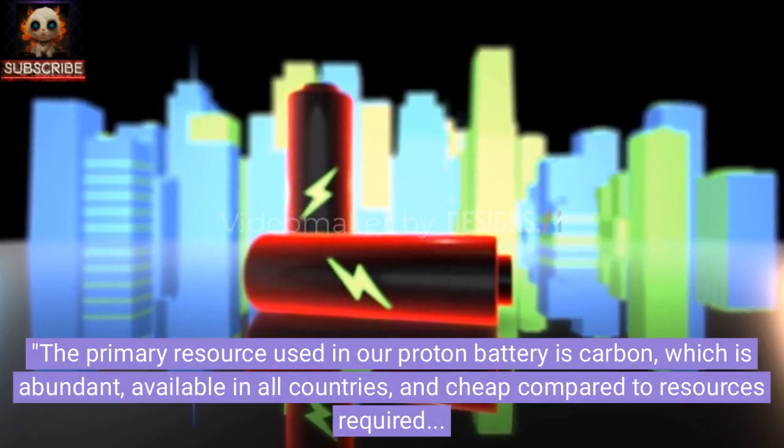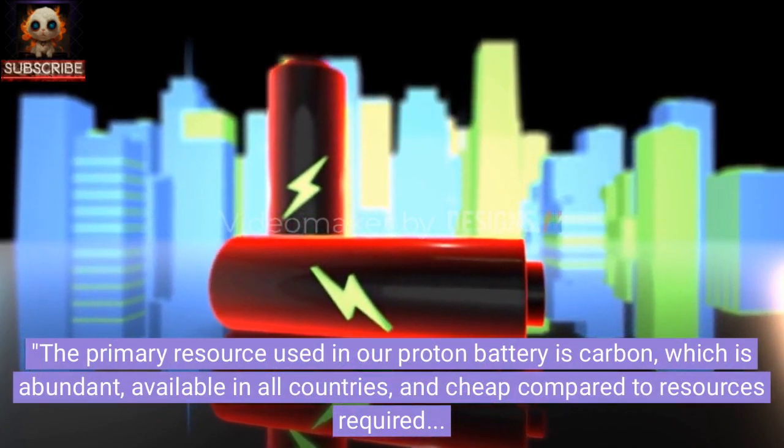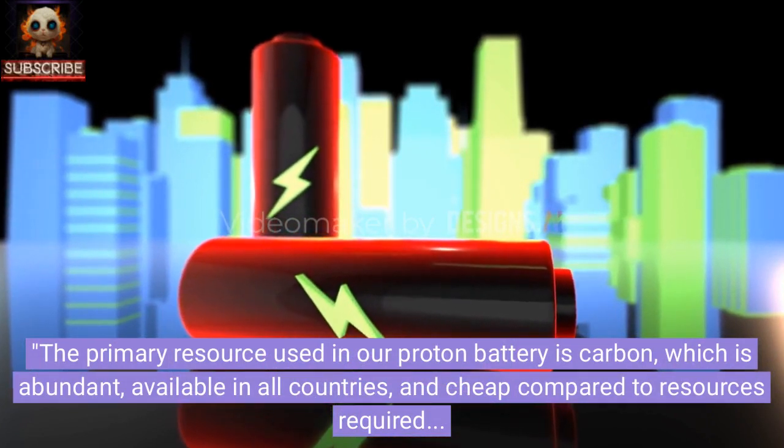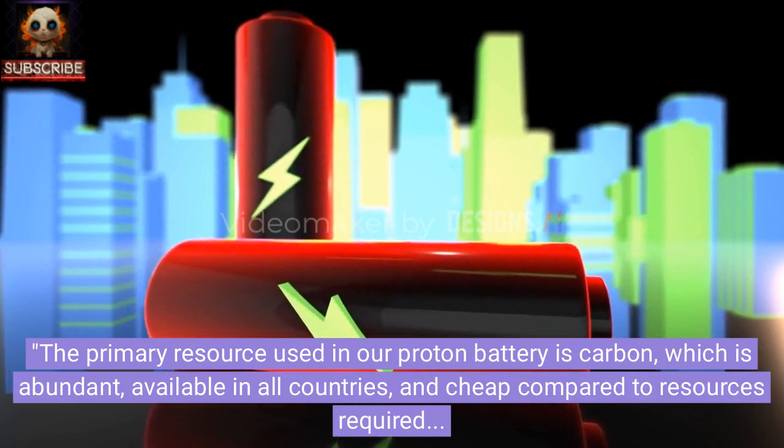The primary resource used in our proton battery is carbon, which is abundant, available in all countries, and cheap compared to resources required for other types of rechargeable batteries such as lithium, cobalt, and vanadium, claim the researchers.